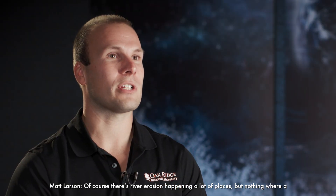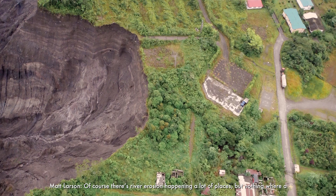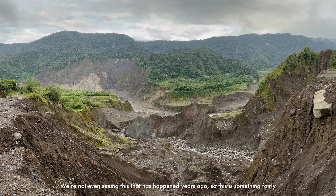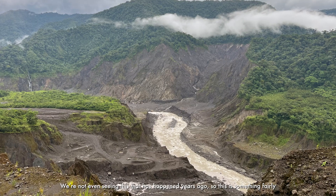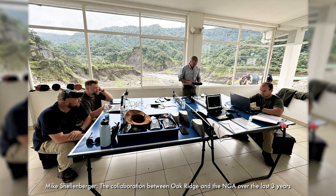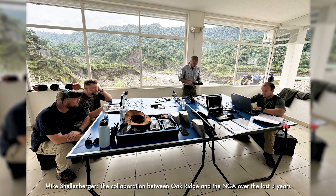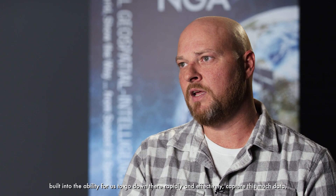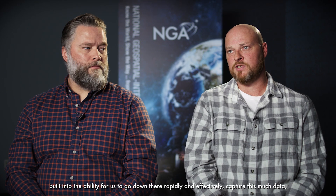Of course there's river erosion happening in a lot of places, but nothing where a 500-foot waterfall collapsed. We're not even seeing this kind of event that has happened in years, so this is something fairly unique even on a geologic timescale. The collaboration between Oak Ridge and the NGA over the last three years built into the ability for us to go down there rapidly and effectively, capture this much data, process it, and then expose it to the world.